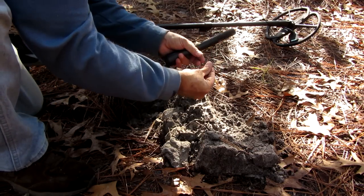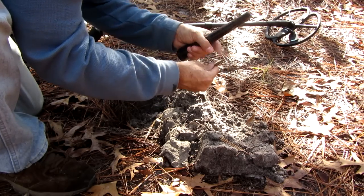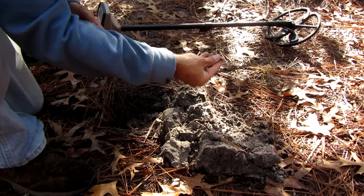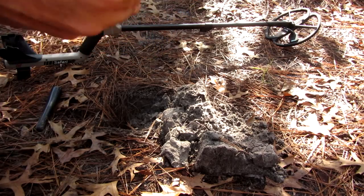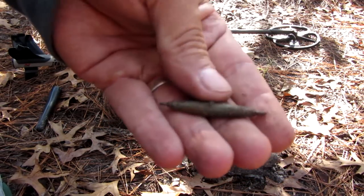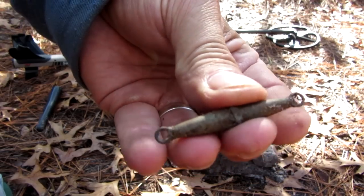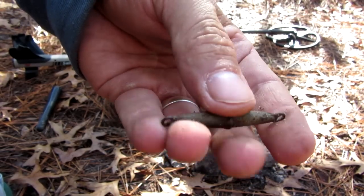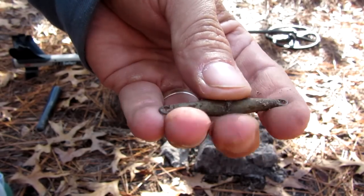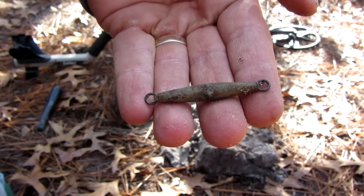Oh, there it is. What in the world? What kind of weight is this? It's got loops on both ends. Pretty cool find — I have no idea what it is. It was off of something.